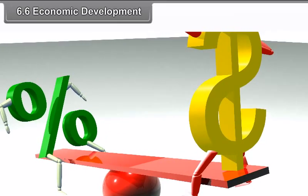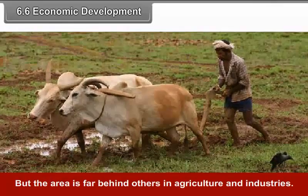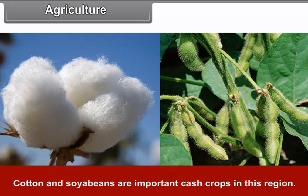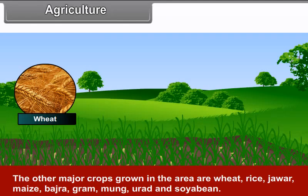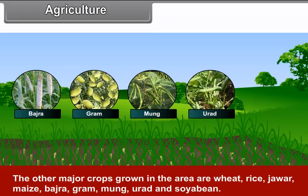6.6 Economic Development. Bundelkhand and adjoining areas have vast resources in terms of land, forests and minerals, but the area is far behind others in agriculture and industries. Agriculture is the main occupation of people in the region. Cotton and soya beans are important cash crops. Other major crops grown in this area are wheat, rice, jowar, maize, bajra, gram, moong, urad and soya bean.